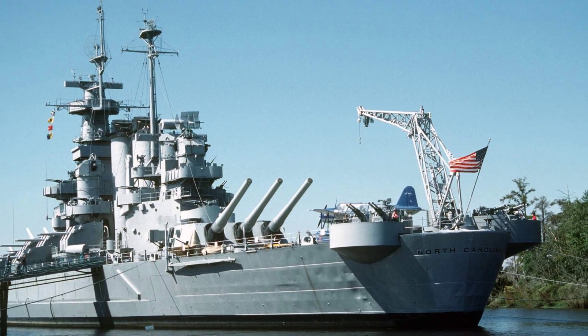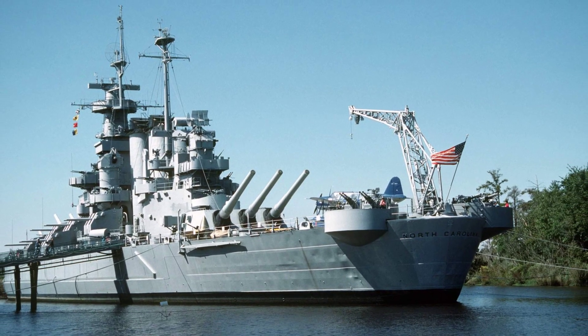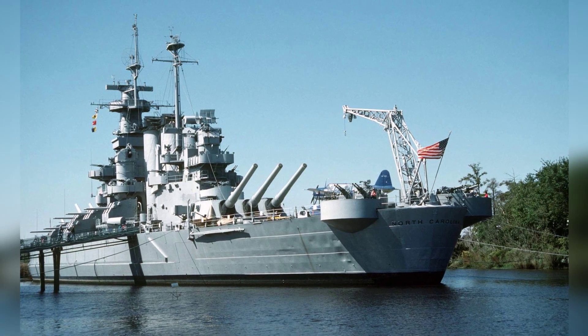Second photo of the museum ship North Carolina in Wilmington, North Carolina, taken on October 9, 1988.